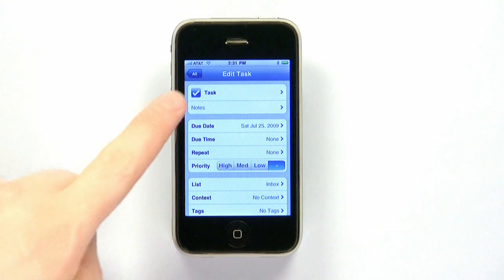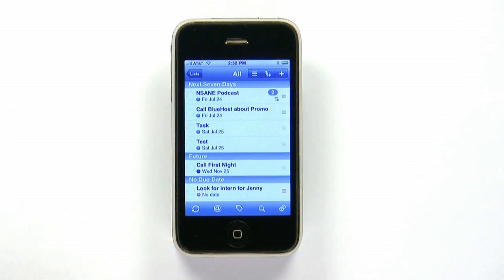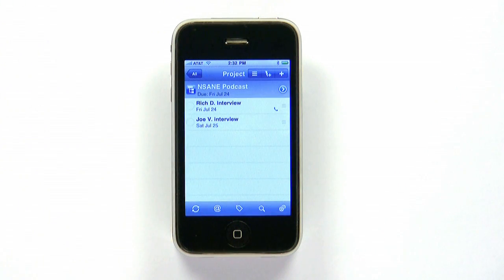You can then add notes, schedule a due date and time, and add all sorts of metadata. For larger undertakings, you can create a project that contains multiple tasks, or you can even add context to organize tasks by location, device, or person.